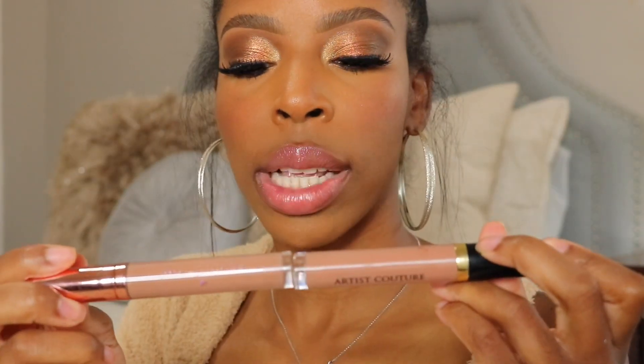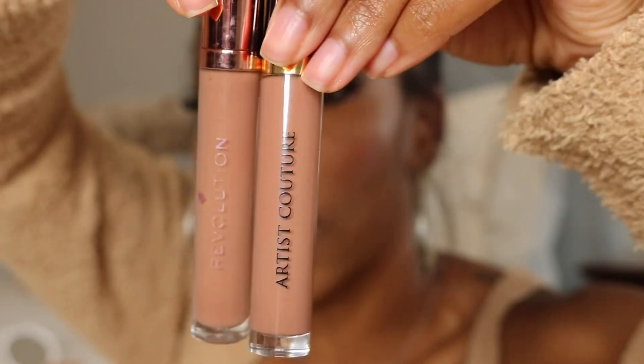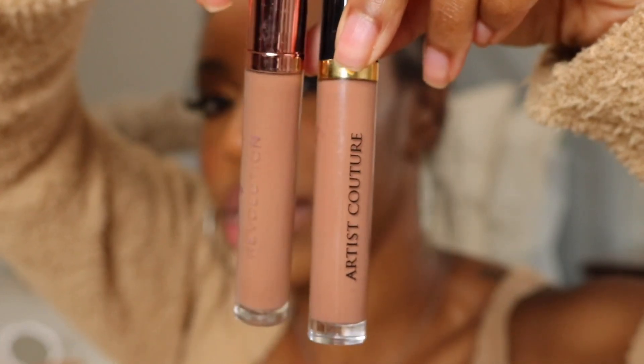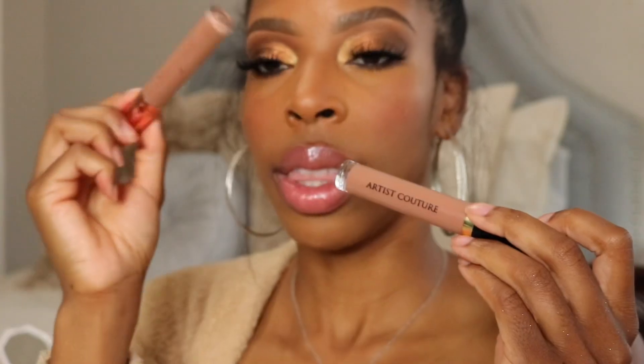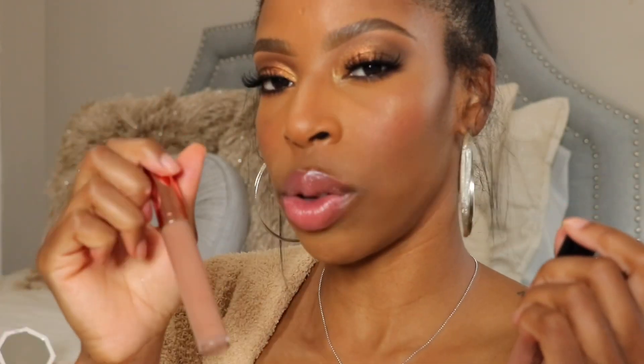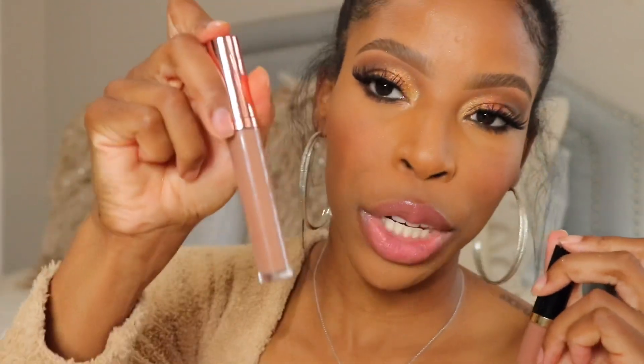I also wanted to mention that Uncensored 2.0 has a dupe — Makeup Revolution makes really good lip glosses and they're so cheap. These two are just about the same color. The Makeup Revolution one is less than $10 and the Uncensored is over $20. The shade is Honeycomb and you can find it at Ulta. I don't think a lot of people talk about these lip glosses, so you should be able to find it since it's never sold out — whereas Uncensored 2.0 is always sold out at Sephora.